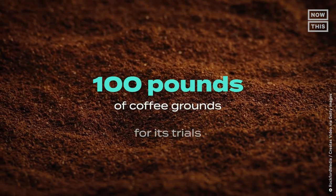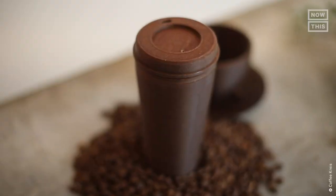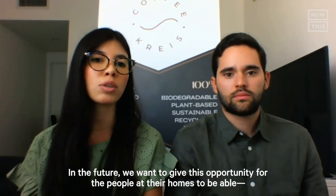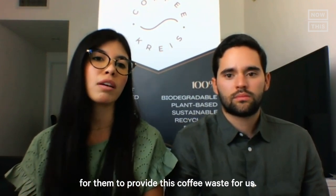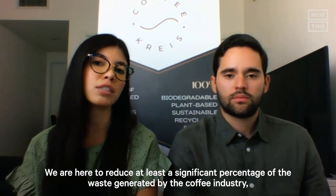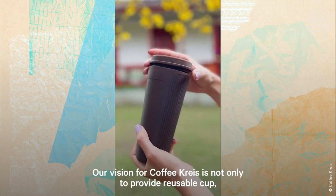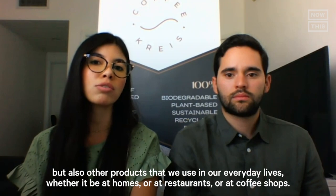To be part of the solution, Coffee Christ has already collected around 100 pounds of coffee grounds for its trials. By the end of 2022, the company aimed to collect more than half a ton of coffee waste and manufacture more than 5,000 cups. The team also plans to scale up and recycle coffee grounds in the U.S. and other Latin American countries. In the future, they want to give people at home the opportunity to provide their coffee waste directly. The vision for Coffee Christ is not only to provide reusable cups, but also other everyday products for homes, restaurants, and coffee shops.